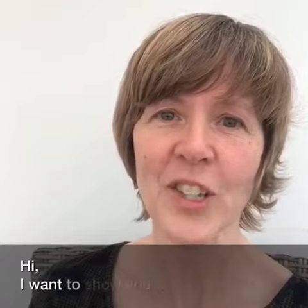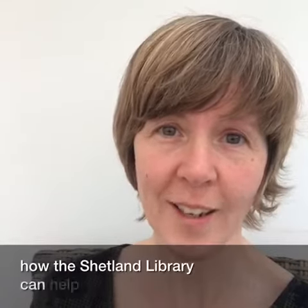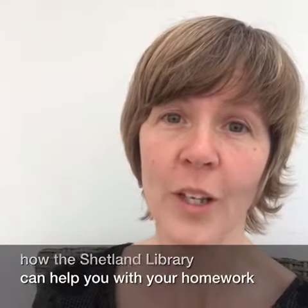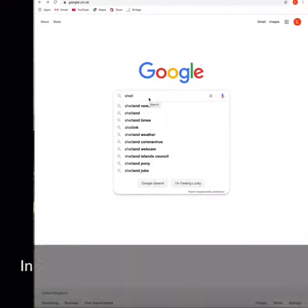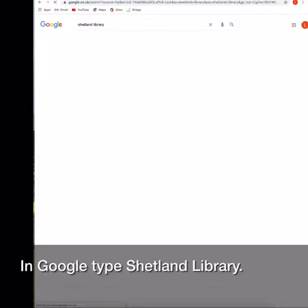Hi, I want to show you how the Shetland Library can help you with your homework using Britannica Online and your LibraryCard. In Google, type Shetland Library.